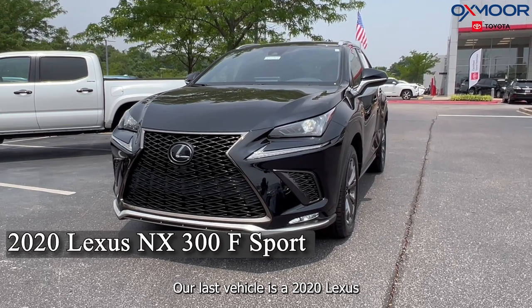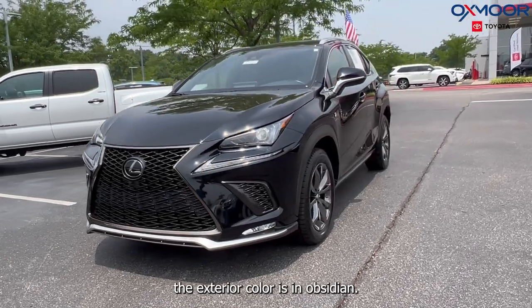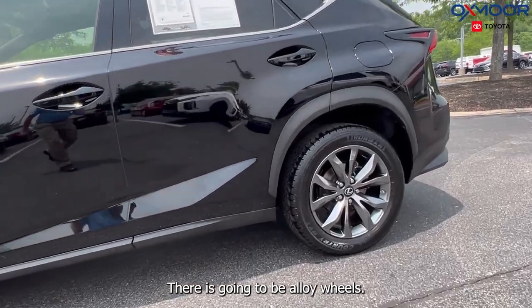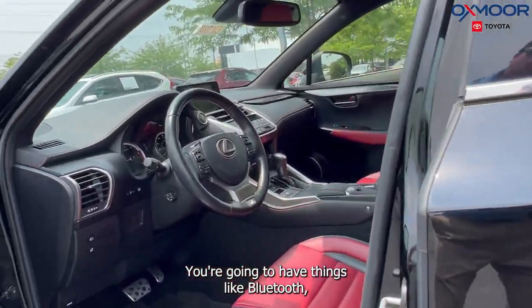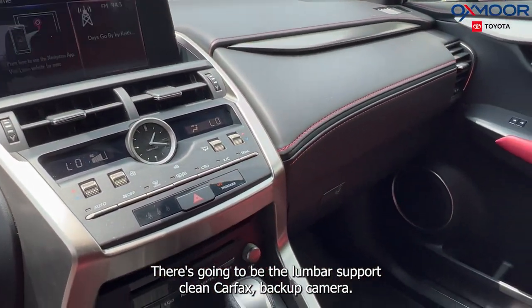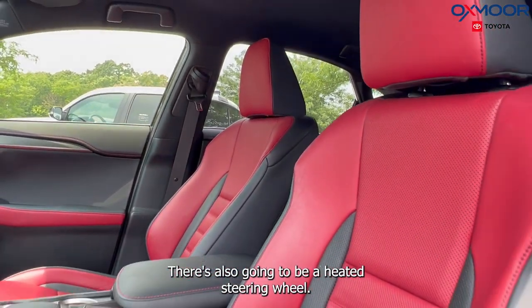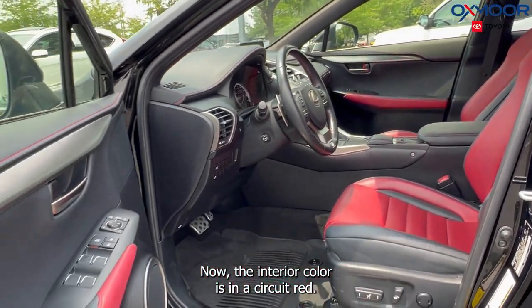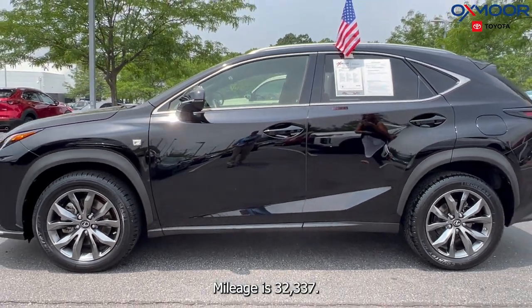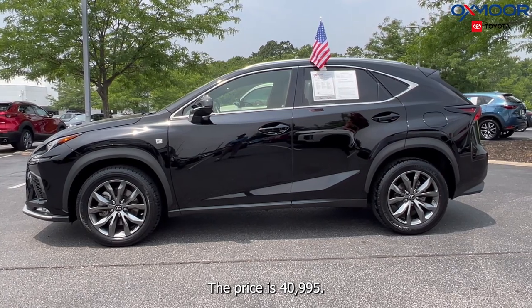Our last vehicle is a 2020 Lexus NX 300 F Sport. The exterior color is in Obsidian. There are going to be alloy wheels. You're going to have things like Bluetooth, the eight-way power driver seat, lumbar support, clean Carfax, backup camera, and a heated steering wheel. The interior color is in a circuit red with that new luxe seating trim. Mileage is 32,337 and the price is $40,995.